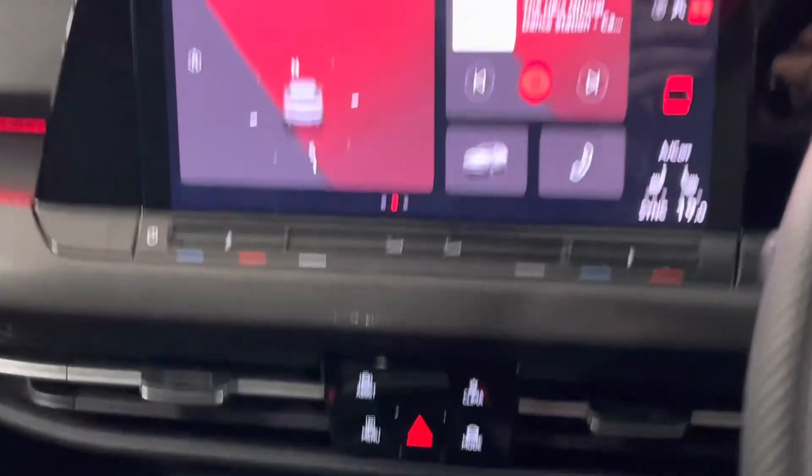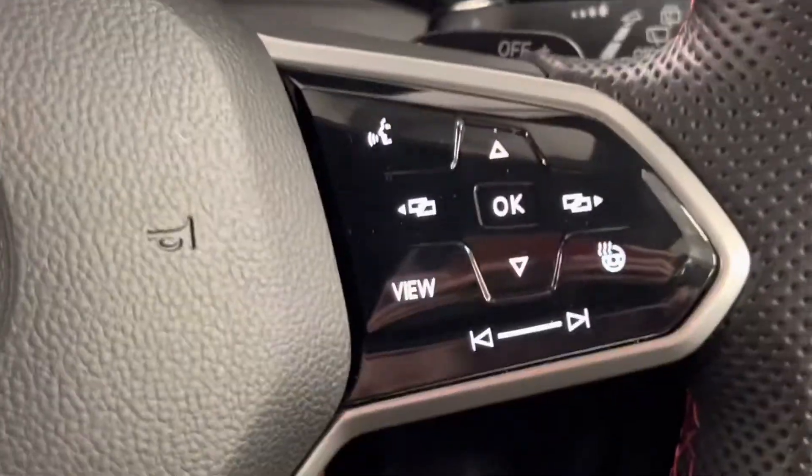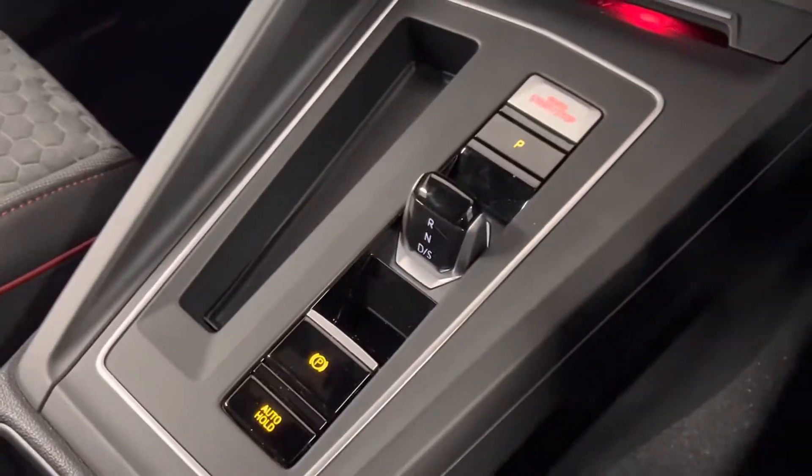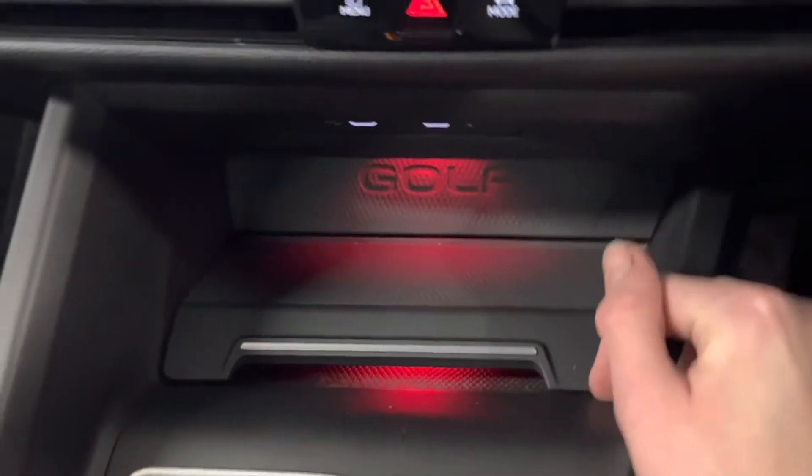You can even have the map on there. Also climate control, heated seats, and heated steering wheel as well. There's your DSG gear selector and wireless phone charging bay of course.